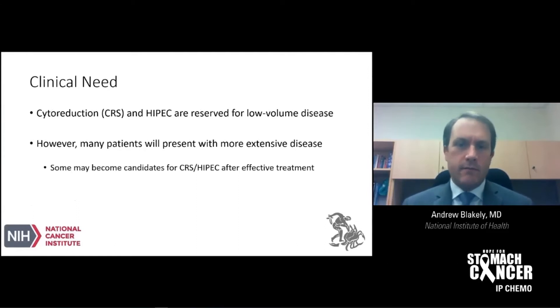First, as most everybody in the audience is aware, there's a clinical need for improved treatment approaches for patients with gastric cancer and peritoneal carcinomatosis. Cytoreductive surgery and heated intraperitoneal chemotherapy are generally reserved for patients with low-volume disease. Unfortunately, many patients will present with more extensive disease and therefore may not be eligible for cytoreductive surgery and HIPEC trials. However, the hope and goal is that some of these patients may become eligible for cytoreductive surgery and HIPEC after undergoing initial intraperitoneal treatment.